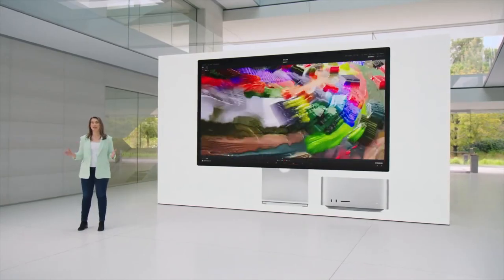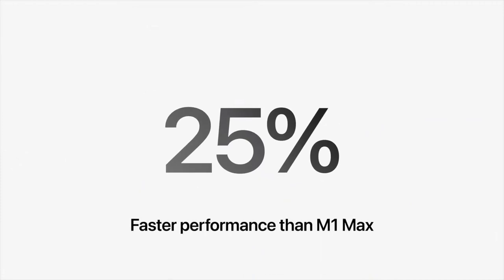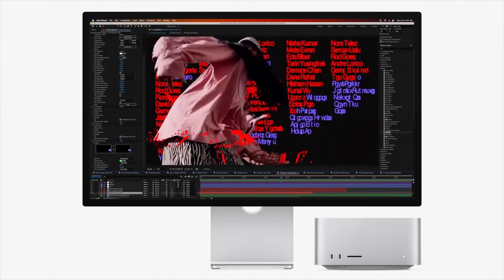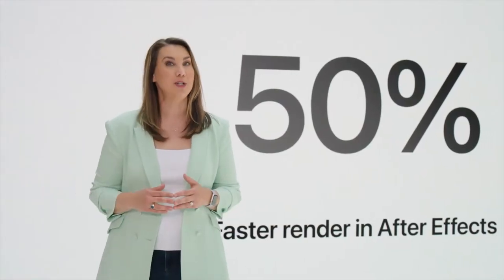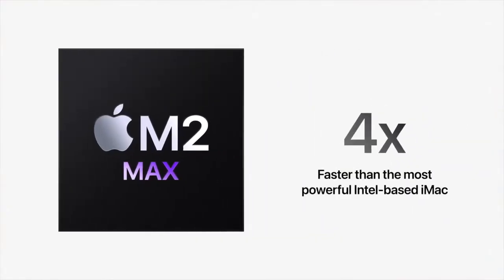Mac Studio is getting the immensely capable M2 Max, with up to 25% faster performance than M1 Max. It can render up to 50% faster than M1 Max, and Mac Studio with M2 Max is also four times faster.